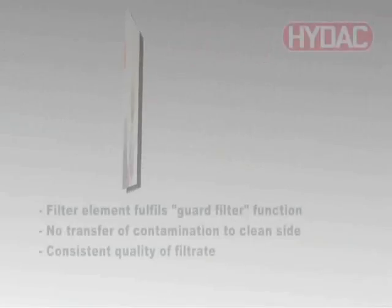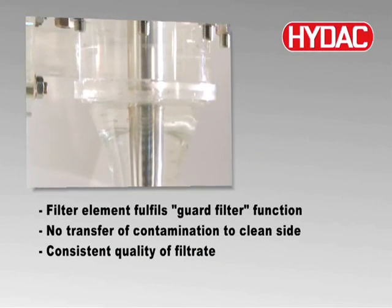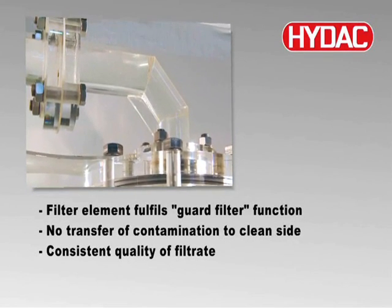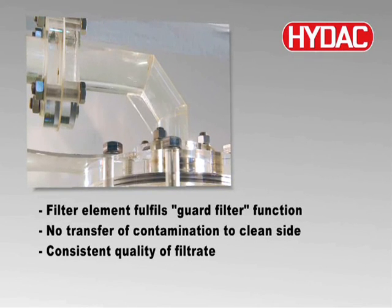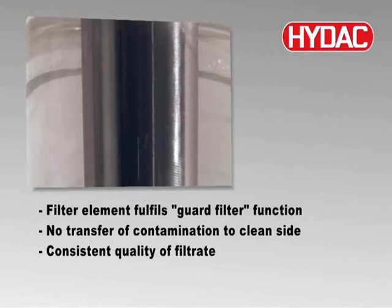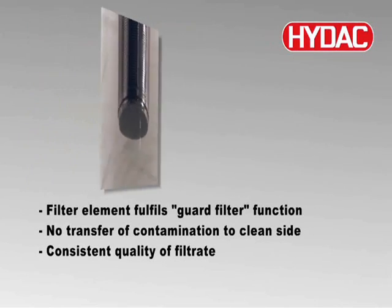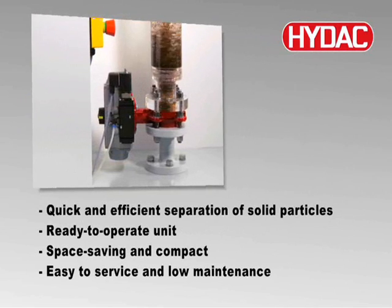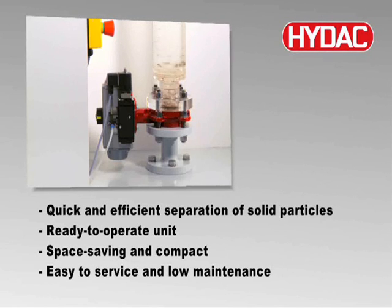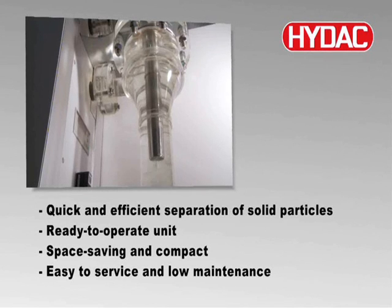In contrast to a conventional centrifugal separator, the assured separation efficiency of the HIDAC Auto-Filt Twist Flow Strainer does not depend on the operating conditions, but on the filtration rating of the filter element. This guarantees that the ATF produces filtrate of consistent quality, even during concentration surges or fluctuations in operating pressure or flow rate. In comparison to inclined plate clarifiers or sedimentation basins, the HIDAC Auto-Filt Twist Flow Strainer, with its low space requirement, separates solid particles far more rapidly and efficiently.